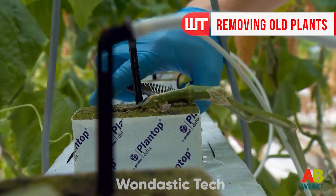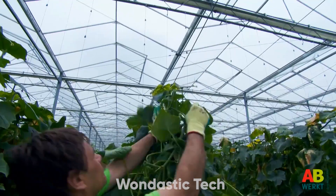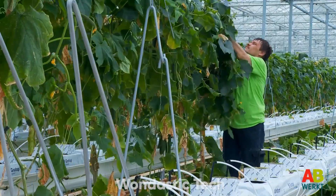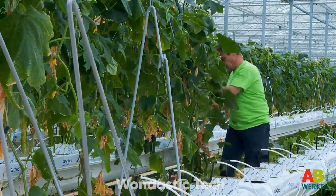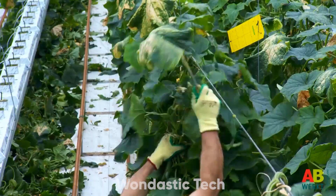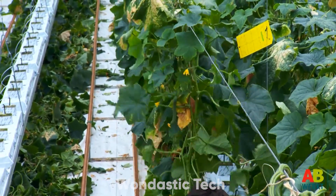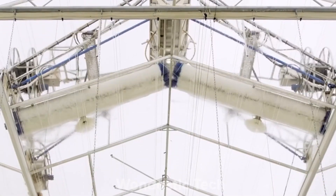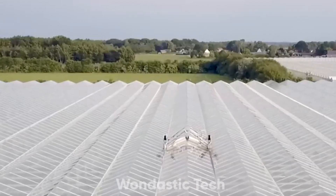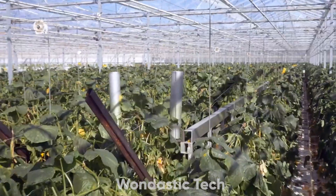Each year, the greenhouse undergoes a full reset three times to prepare for new cucumber crops. First, all cucumber plants are removed from the crop wires, and leftover plant material like stems and roots is collected for composting, creating natural fertilizer for the next cycles. Machines assist with clearing out soil beds and hydroponic systems, making cleanup faster and more thorough. Every surface, including floors, walls, and the greenhouse roof, is then disinfected. Cleaning the roof alone can improve light penetration by up to 20%, keeping the greenhouse in optimal condition for each new batch of plants.